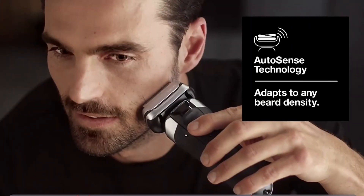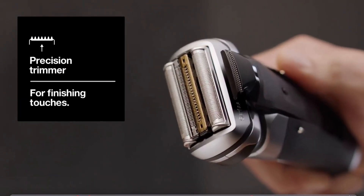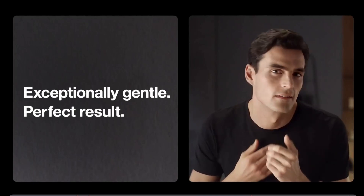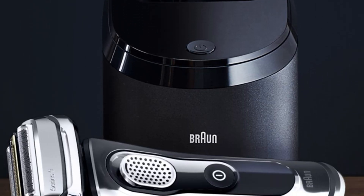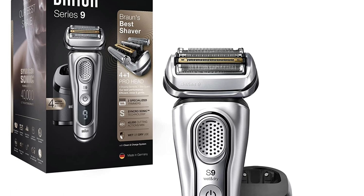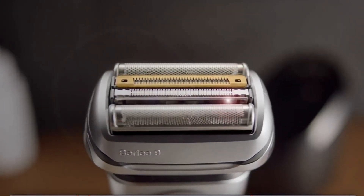Users generally seem satisfied with the Braun Series 9 939CC. It's commended for its effective performance on long beards and providing a smooth shave without causing skin irritation. Some users, however, have expressed disappointment with the plastic feel, having expected a more premium material aesthetic. Despite the high price tag, considering the features and durability, many see this shaver as a long-term investment. If you shave regularly and are in search of a high-quality shaver, the Series 9 939CC could be the right choice for you.